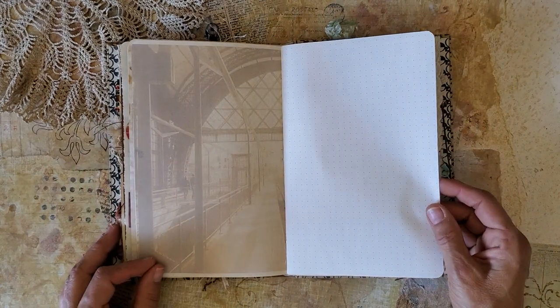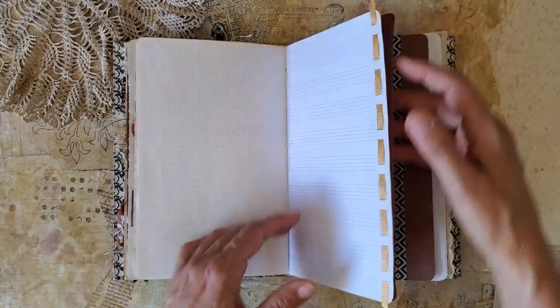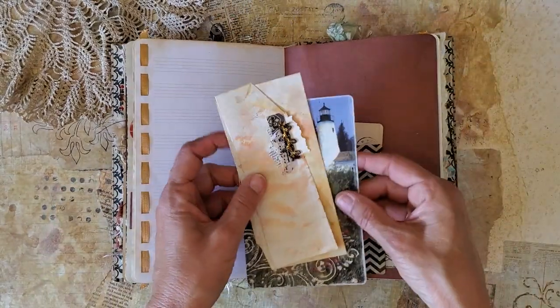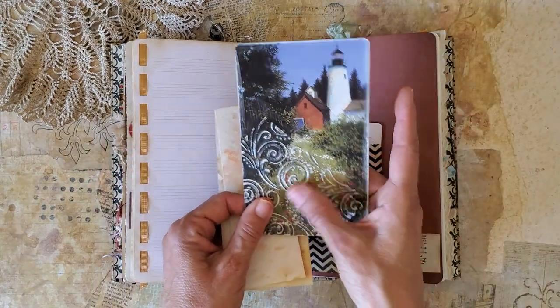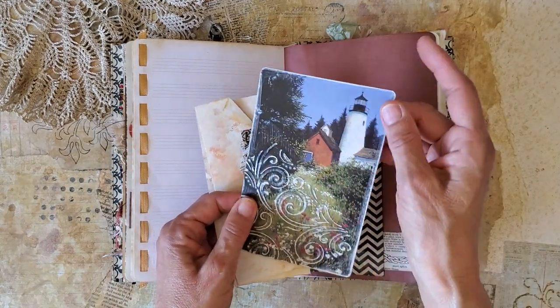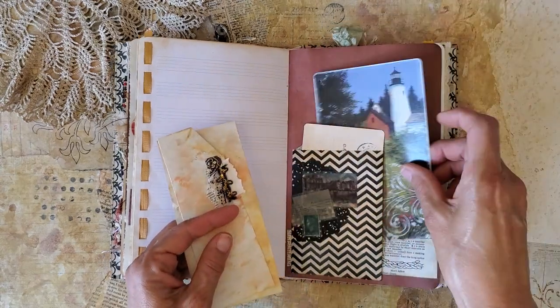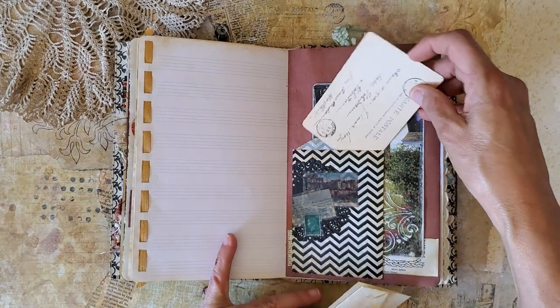This is a vintage train station — I found that image on Pixabay as well. Some more ephemera to keep track of things. This is some hand embossing and I've just distressed the edges and sanded that a little bit. This is a pocket here in this little candy bag.